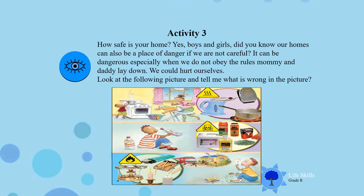Activity 3. How safe is your home? Did you know our home can also be a place of danger? If we are not careful and if we do not obey the rules mommy and daddy lay down, we can get hurt. So I want you to look at the picture and tell me what is wrong in this picture.